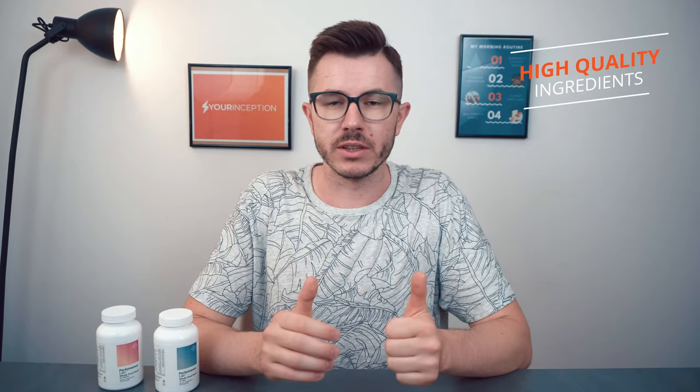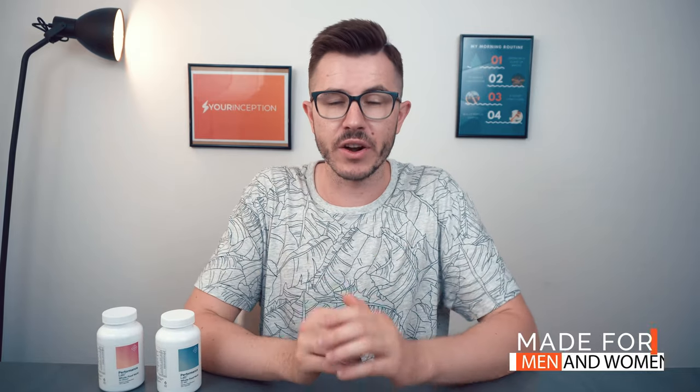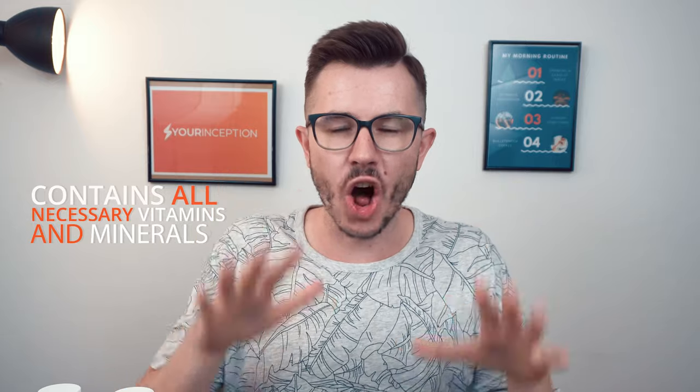I believe that Performance Lab Whole Food Multivitamin is one of the best on the market. First, it contains very high quality vitamins and minerals. Second, it is customized for men and for women. Third, it contains 100% of the daily value for 17 vitamins and minerals, so taking a couple of capsules gives your body and brain everything it needs for optimal performance. And last but not least, it contains nature-identical vitamins and minerals.